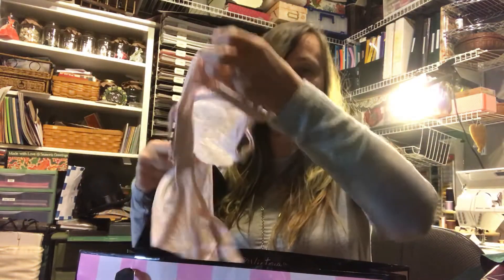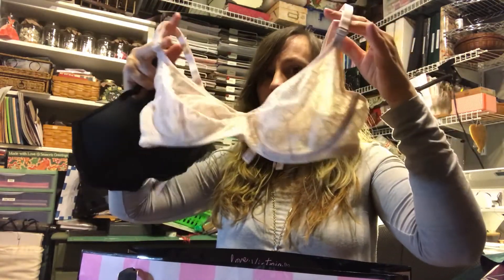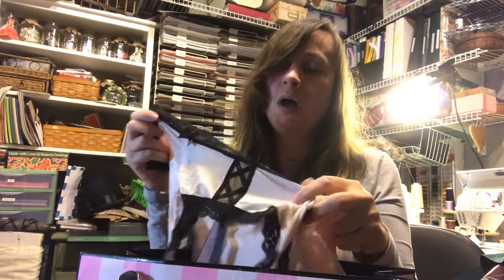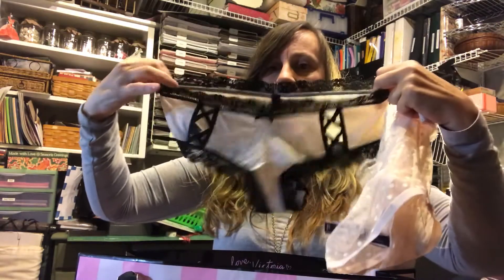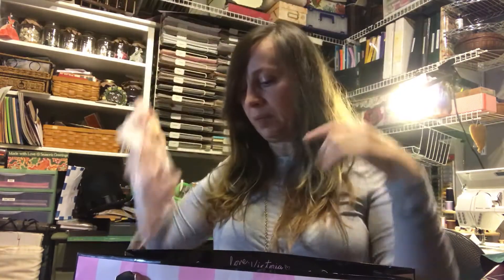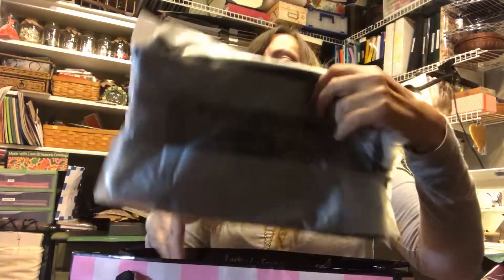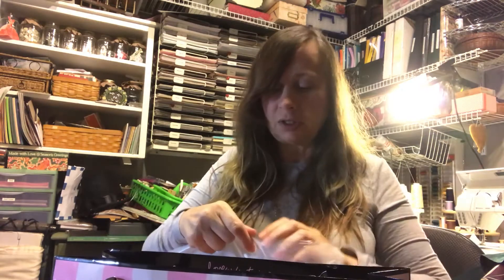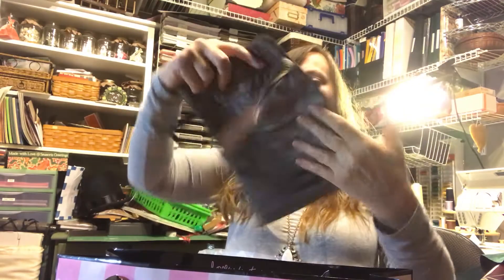I didn't want to buy too much since I don't know if I'll lose weight — my body just doesn't like me right now. I got a black bra and of course underwear to match. They had a special going on: if you bought a bra and underwear, you got free lingerie bags. So this pair of underwear matches the black bra, and there's another pair with cute detailing to go with a pink bra — and I got two lingerie bags since I bought two bras.